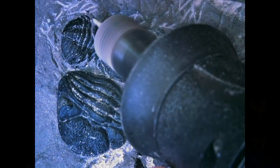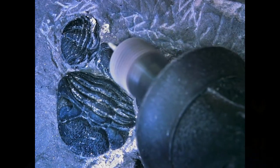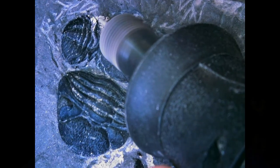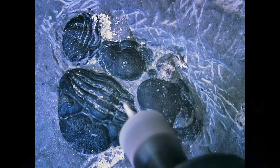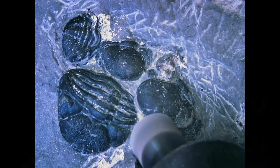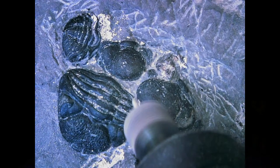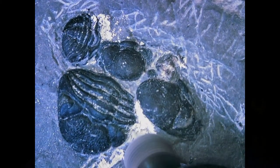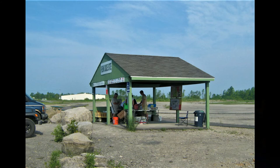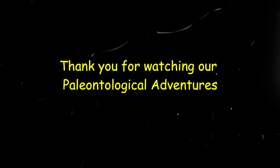Thank you very much to the people at Penn Dixie for preserving such a very nice fossil collecting area. Hope you had fun. I'm going to make a second video showing me prepping out the blocks that had multiple trilobites — the larger blocks — for those who want to see more. Thank you very much for watching. If you like these and want me to make more, hit the subscribe button. Have a great day.